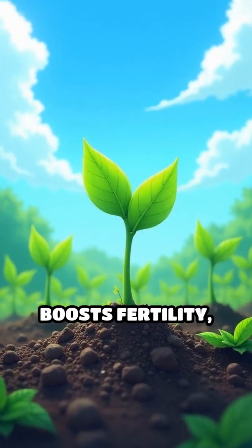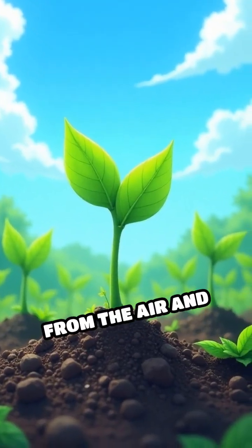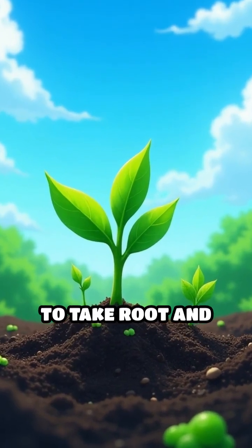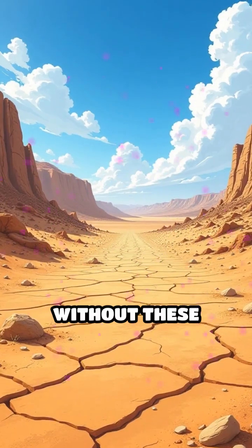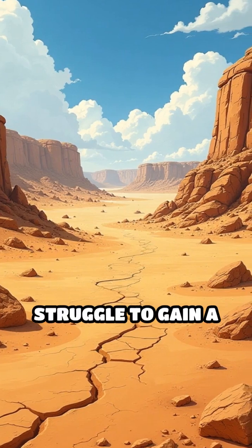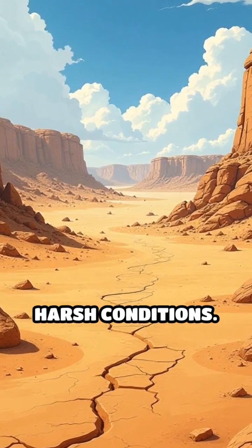Their presence boosts fertility, fixing nitrogen from the air and enriching the soil, making it possible for other plants to take root and thrive. Without these microbial shields, the ground would quickly erode, and life would struggle to gain a foothold in such harsh conditions.